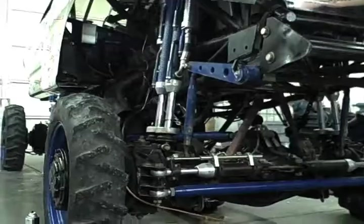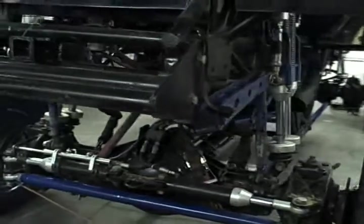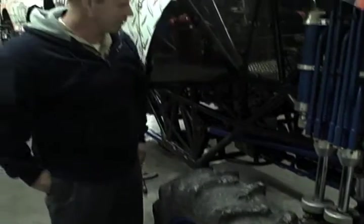We run F106 axles, so that's equivalent to a rear end out of a UPS truck, and we bolt on 20-ton Clark Planetaries off of a forklift.